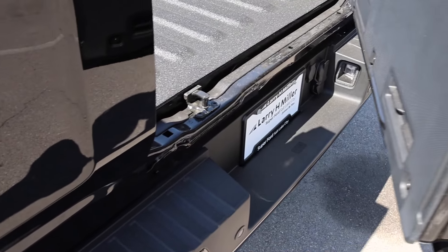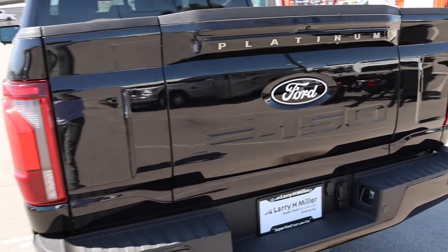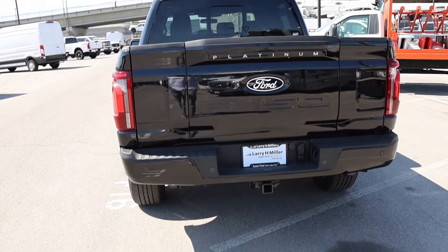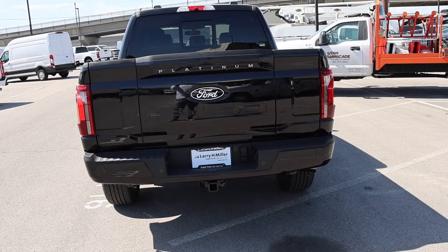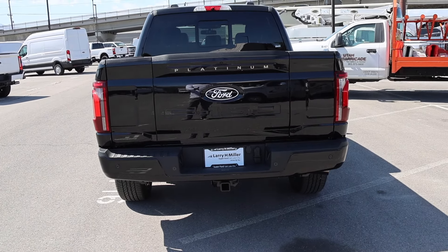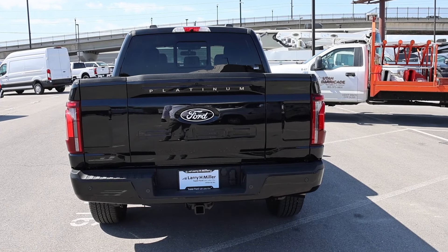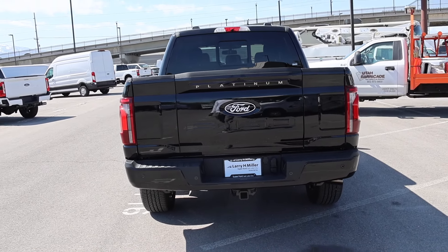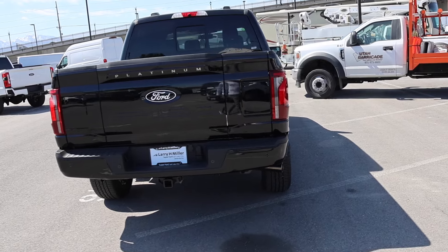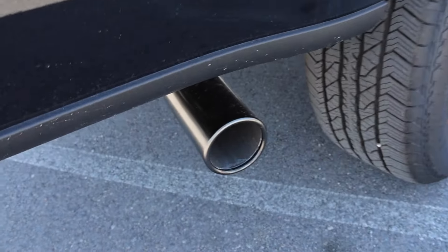If you don't want people to see what's inside the bed, you can open it halfway — so this is definitely a nice design. I like it better than Ram's because Ram just has a 60/40 barn door tailgate, and it just has a line going down on one side of the tailgate which looks kind of funky compared to this one. Here is that exhaust tip — it has like a black treatment to it.